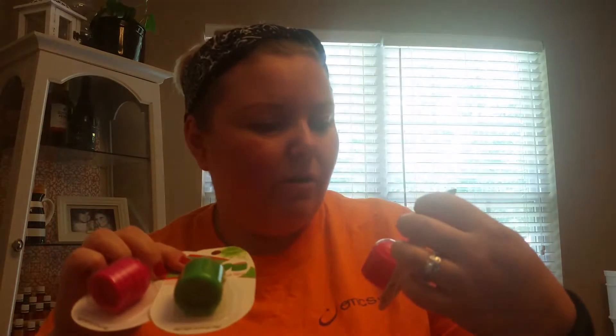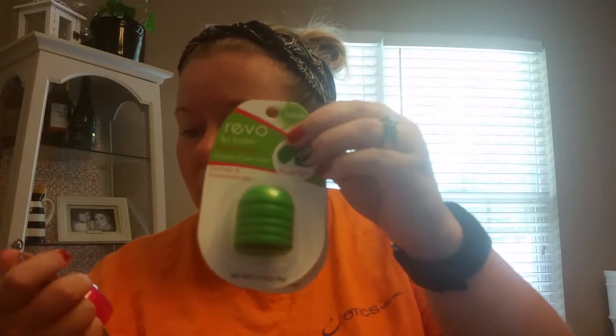Some other things I got were different little lip balms. These kind of remind you of the EOS lip balms — I've never tried these before but I have seen them. They're the Revo brand: I've got cherry, watermelon, and strawberry. These look really cute and I'll definitely rotate through them. I love lip balm and chapstick, and my daughter does too so I'll probably let her have one of these — she likes to have her own little stuff.